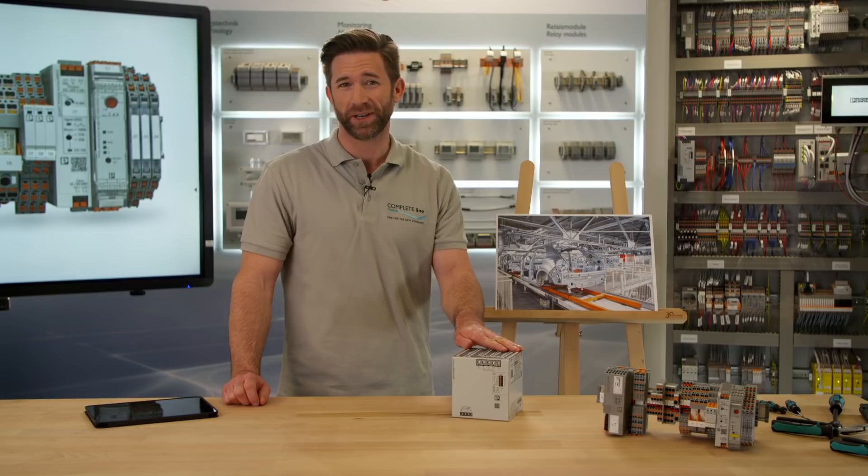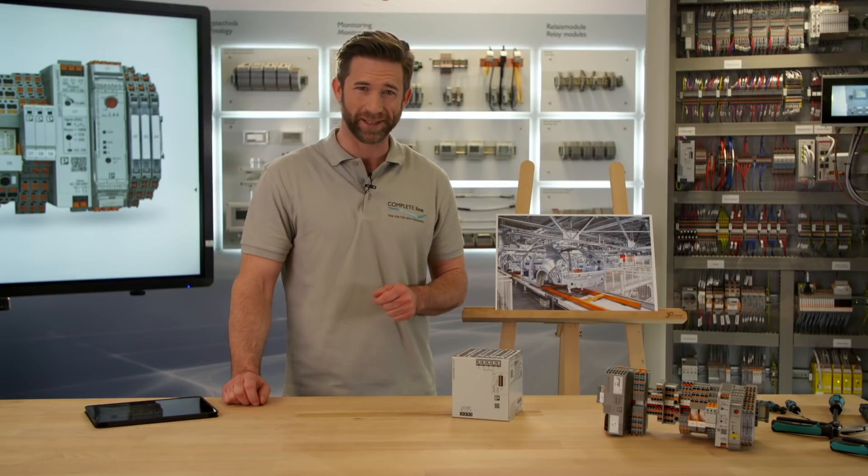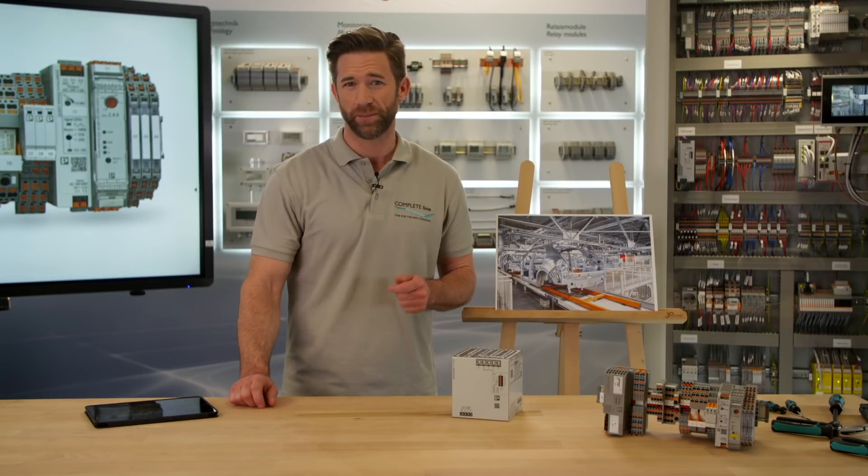With Quint Power 40A, your automotive production gets ready for the industrial Internet of Things. The high performance power supply serves you with highest functionality and guarantees continuous plant availability.